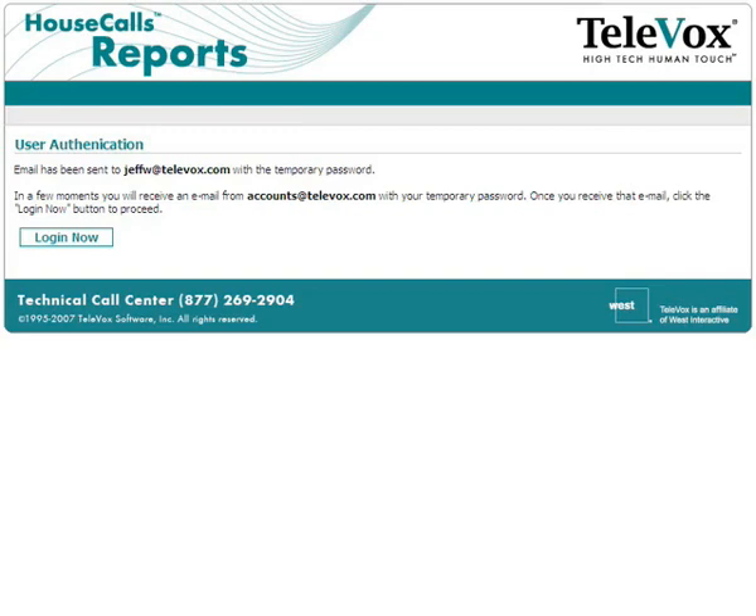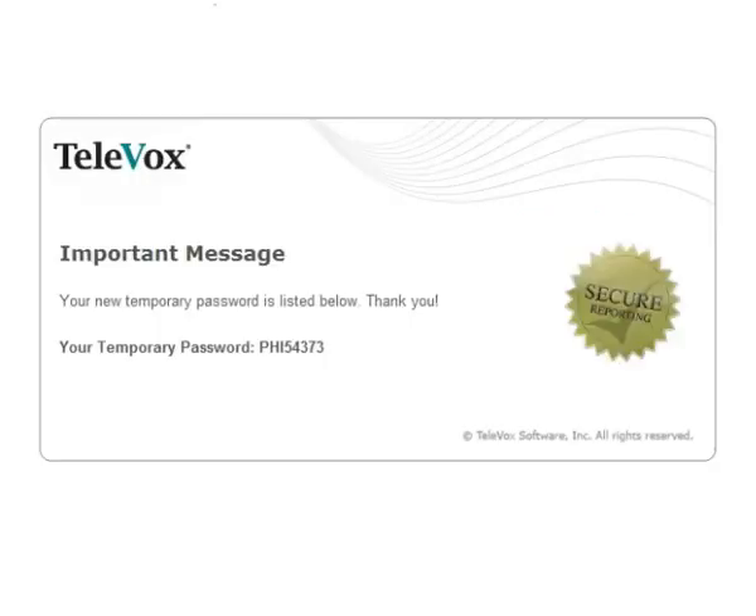After you click the Register your account button, a webpage will display. The text on the webpage instructs you to wait for a second email from Televox. You should receive the email in just a few moments. Wait until you receive the second email, which will arrive with your temporary password.